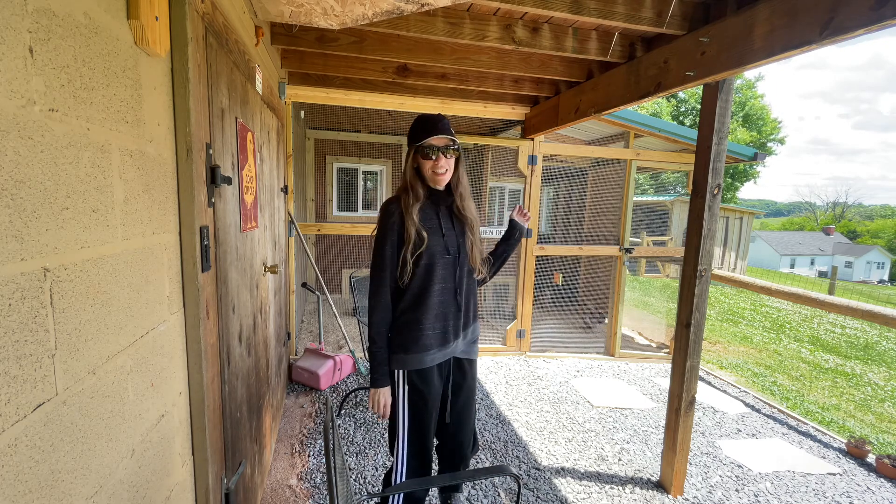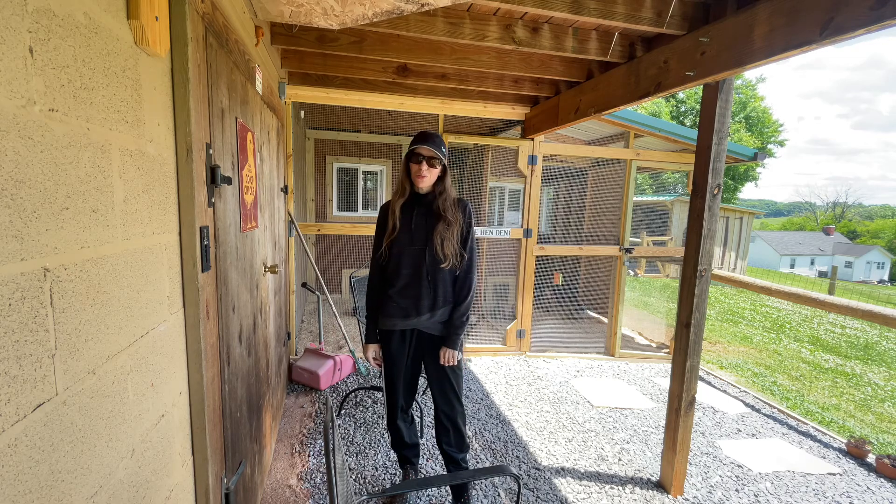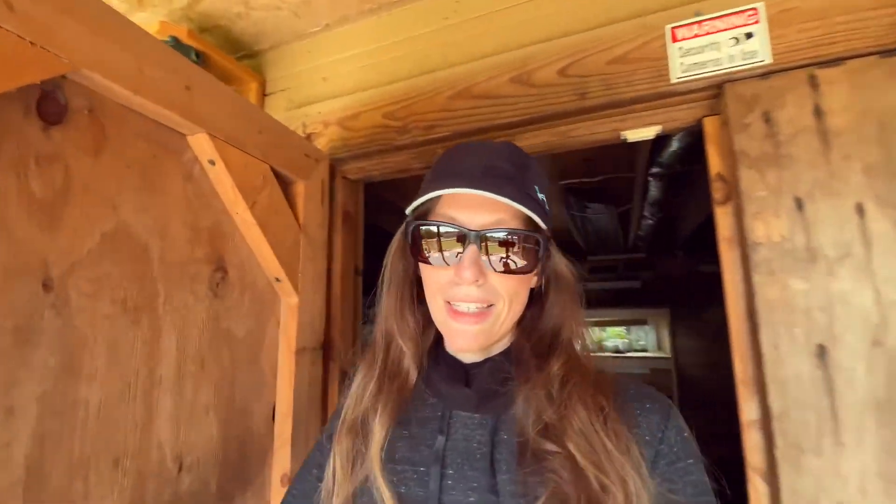We'll check them, check eggs, and I do have, I think, 15 little babies in here in my brooder room, and we'll look at them too. We'll just go to my brooder room first and check these little ones.